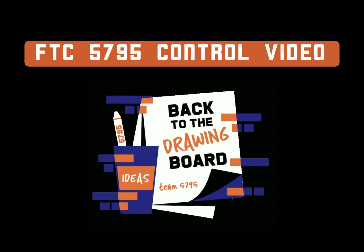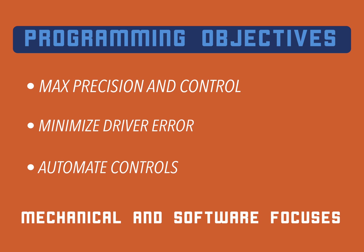Hi judges, I'm Sarvesh from team 5795, Back to the Drawing Board, and this is our control award video. This season, our main programming focus was giving the robot as much control and precision as possible, both mechanically and in software.